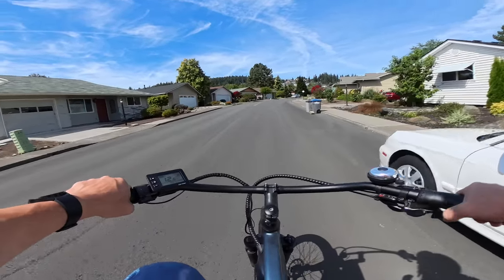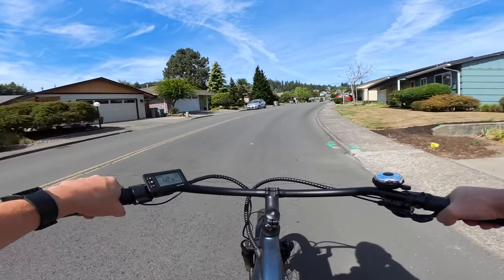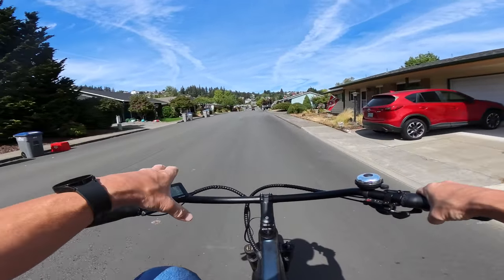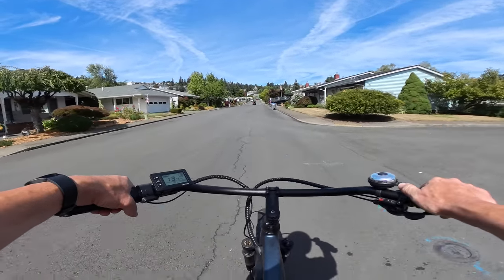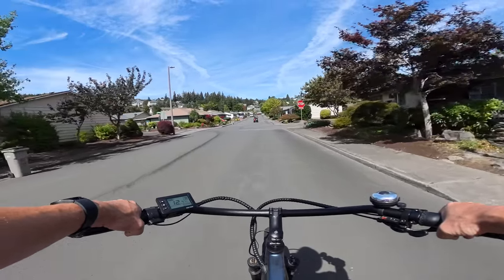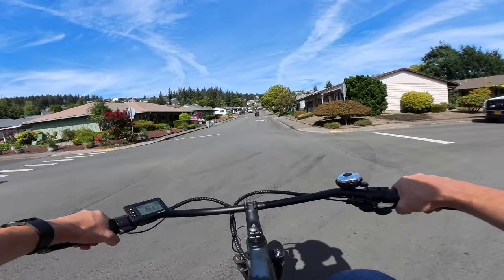The bike rides nice — it's got a nice seat on it and 26 by 3 inch tires, very smooth and easy riding. You can adjust the seat to whatever height you want. The handlebars are the swept-back style, as you can see right here. The bell I had to add myself — that's the only thing missing, a bell. I have not put a mirror on this bike either, but other than that it's ready to go.